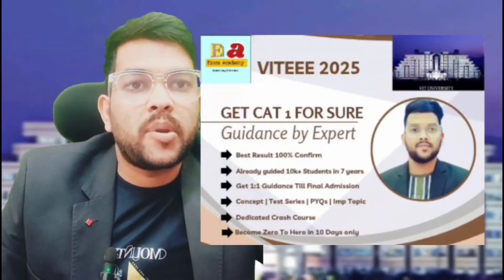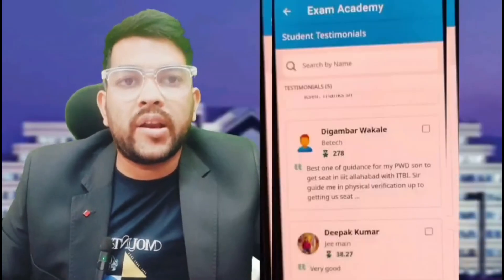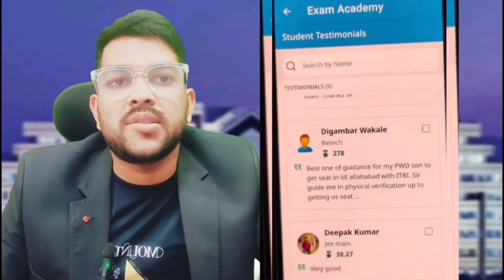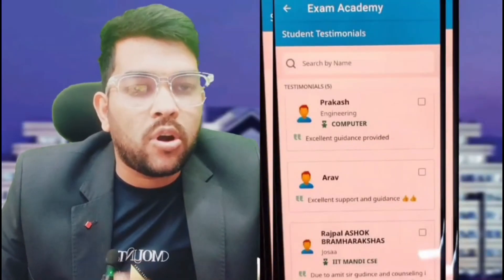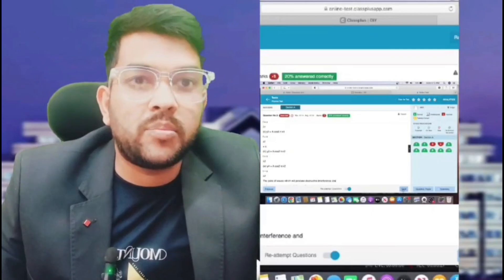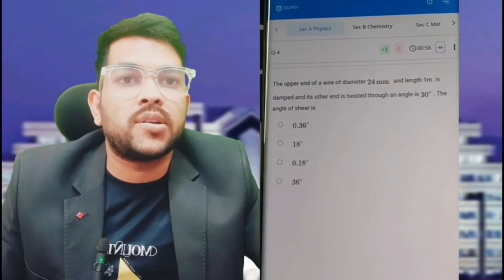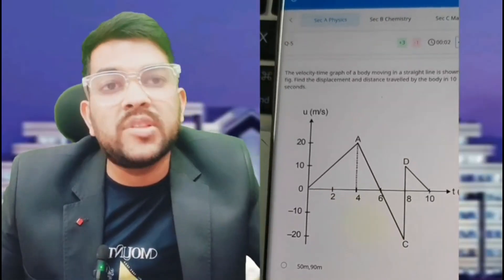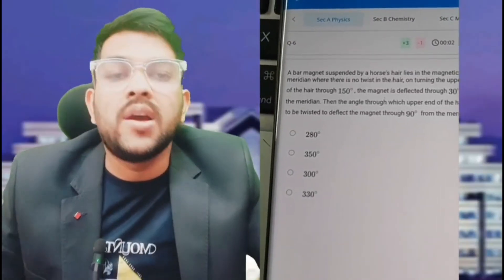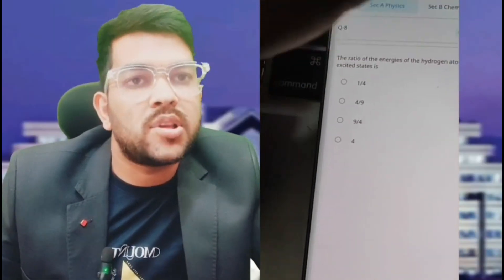In this program you will get guidance from an expert. I have been doing this for the last six to seven years, and all year predictions were 100% correct. I have guided almost 12,000 plus students who got very good results in VIT and ultimately got Category 1 or 2. If you want Category 1, which means you will get the college at very low fee — CSE in VIT Vellore — you can join my complete guidance and mentorship course.